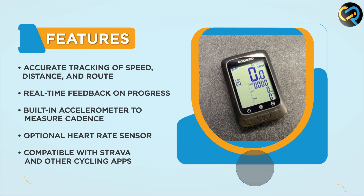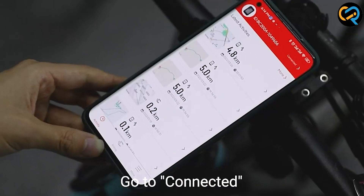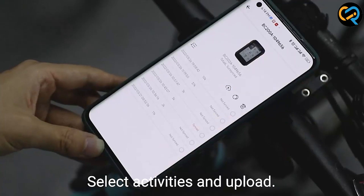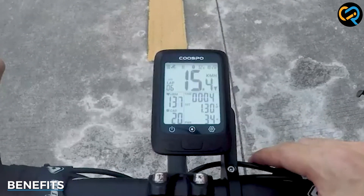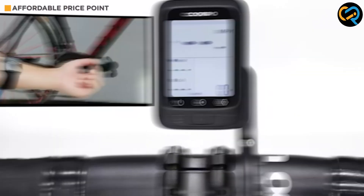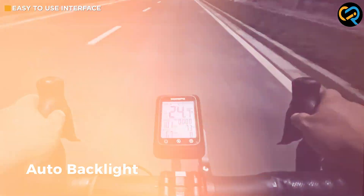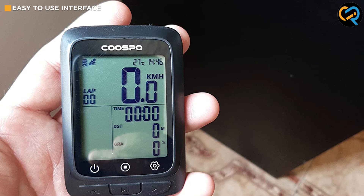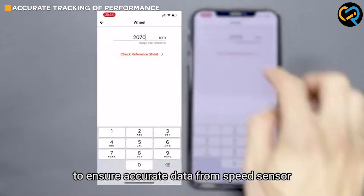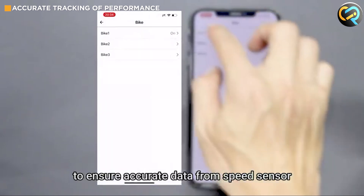Another great feature of the Cospo Bike Computer GPS Wireless is its compatibility with Strava and other popular cycling apps. This allows you to easily upload and analyze your ride data, compare your performance with other cyclists, and track your progress over time. The GPS system provides reliable tracking of your speed, distance, and route, and the device's compatibility with Strava and other cycling apps provides benefits including the ability to set goals, track your progress, and connect with other cyclists.